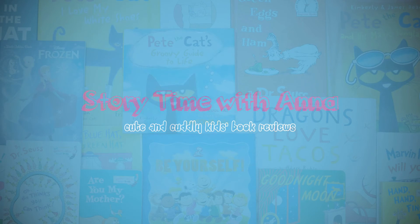Join us for next week's special inspirational video that will teach your kids to follow their dreams and reach for the stars.